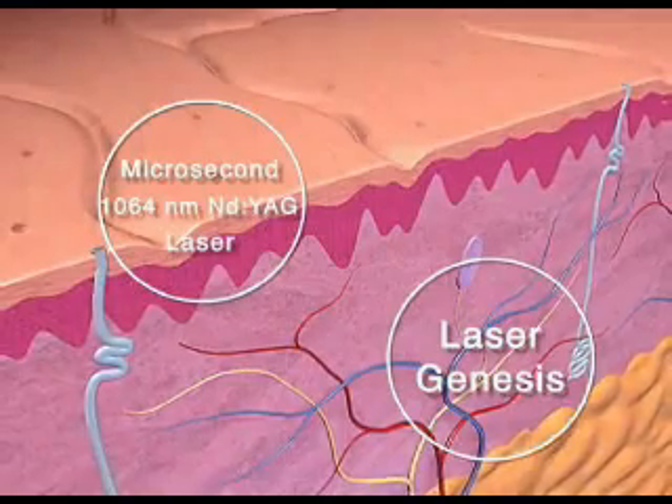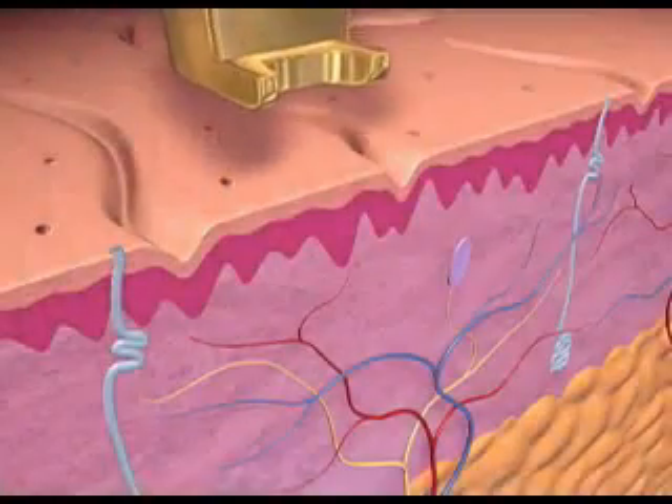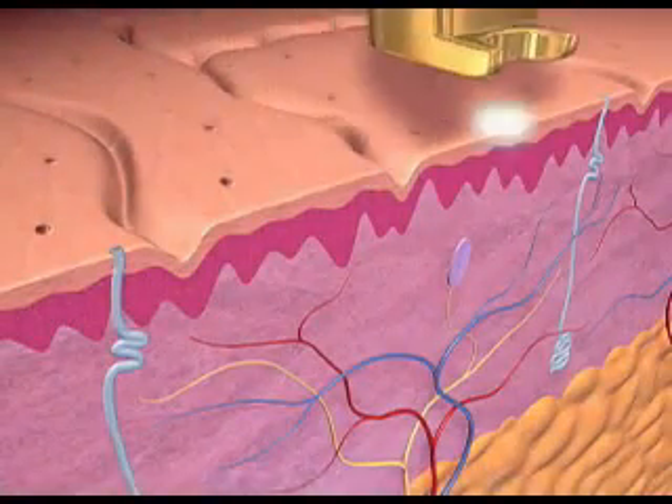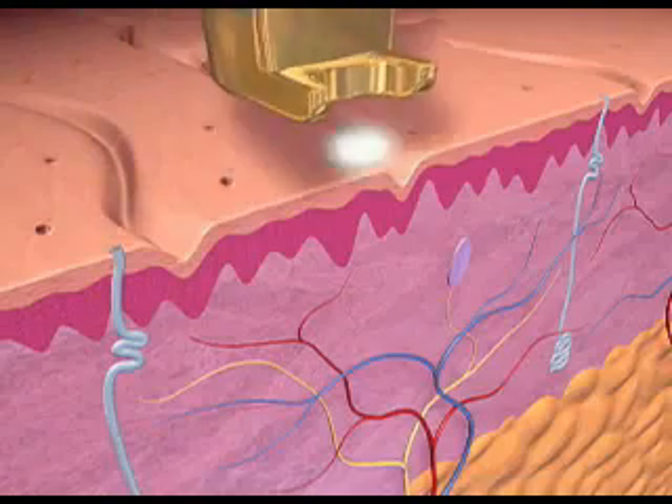Laser Genesis is a comfortable, non-ablative procedure that has been clinically proven to stimulate new collagen formation deeper under the surface. The 1064 nanometer laser capabilities provide the most important photorejuvenation breakthrough since IPL.